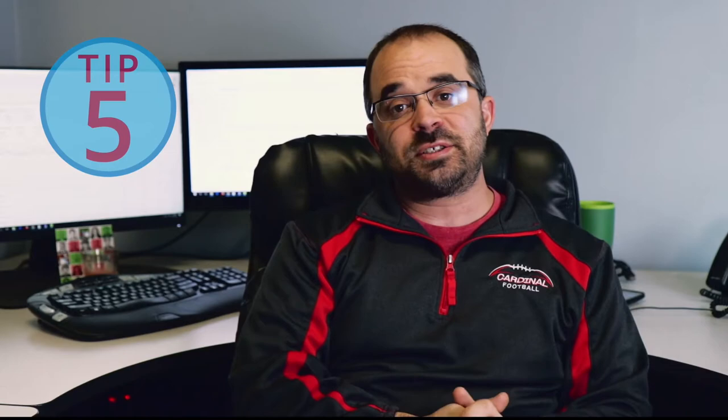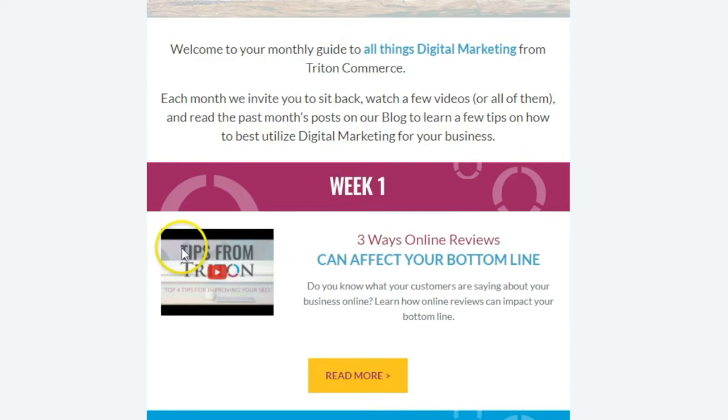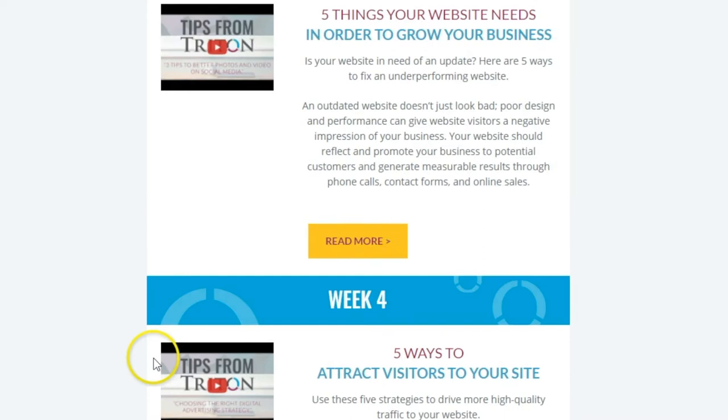Tip number five: connect with your customers through email marketing campaigns. Keeping your contacts informed will allow you to maintain your relationship with them while also providing ongoing incentives to visit your website. For example, with Triton Commerce, when we send out our newsletter, we include our weekly tips with a link back to our blog and a link to the video we created in regards to that blog.